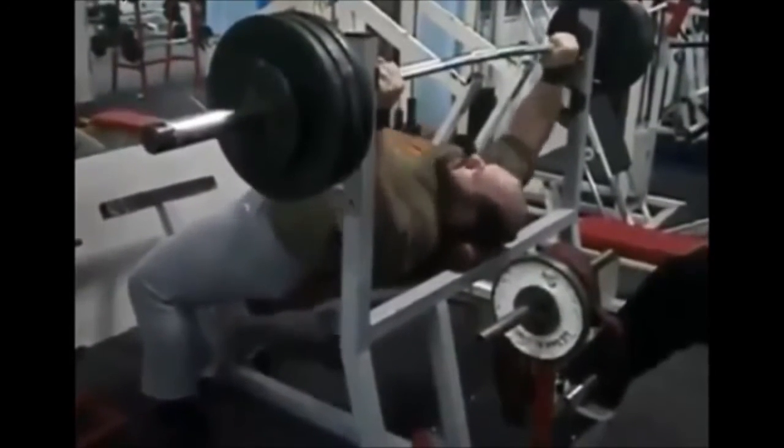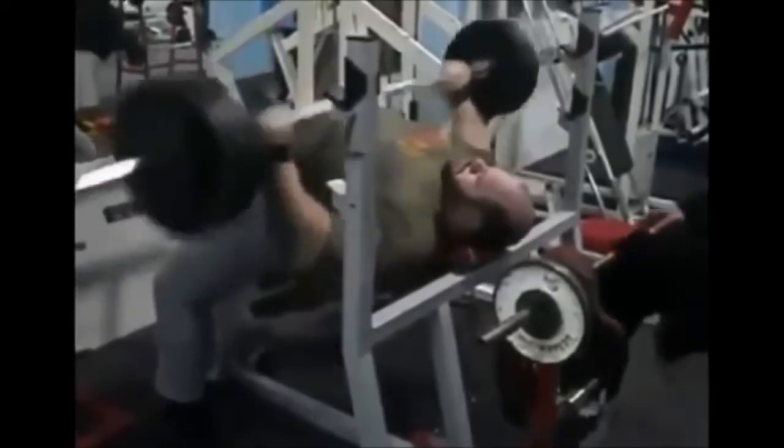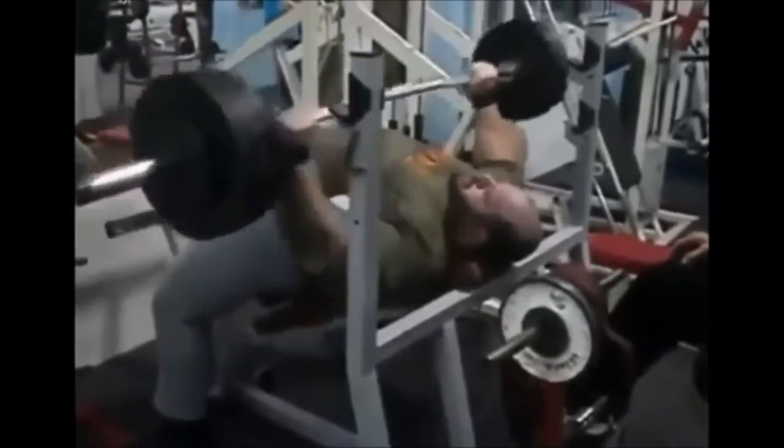Alright, he's got a spotter — you see his spotter step in there a little bit. Wait a minute... what is that? Holy cromole, what just happened?